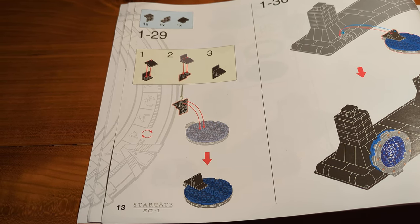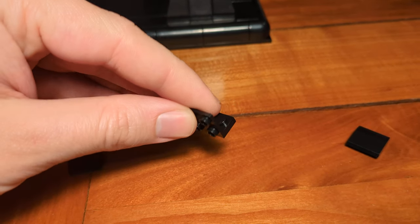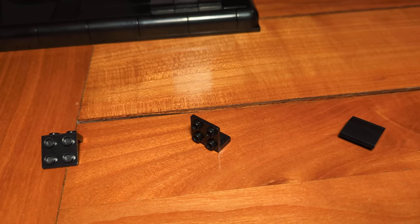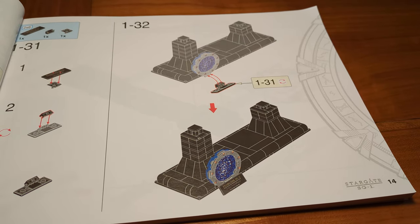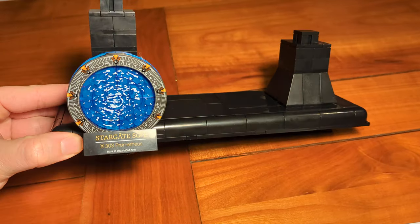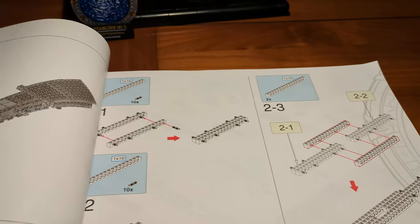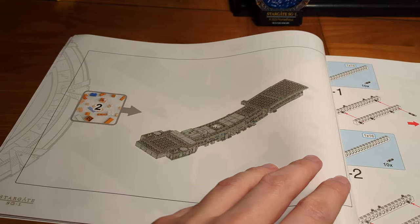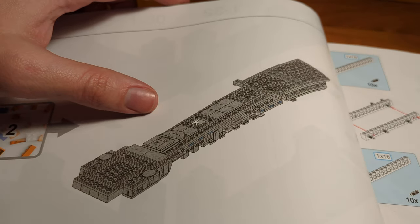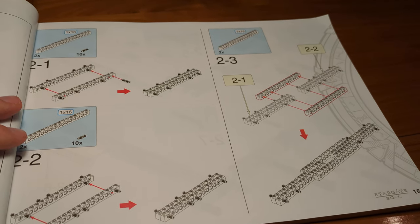At step 1-29, one of the pieces used is an inverted bracket whose design is still protected by LEGO. Step 1-32: the first building section is complete. So far we have built the stand and plaque combination. Now we move on to building section two, where we'll build what appears to be the ship's structural core — it looks like a Technic construction.